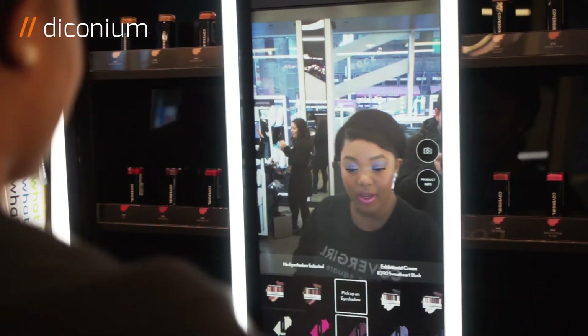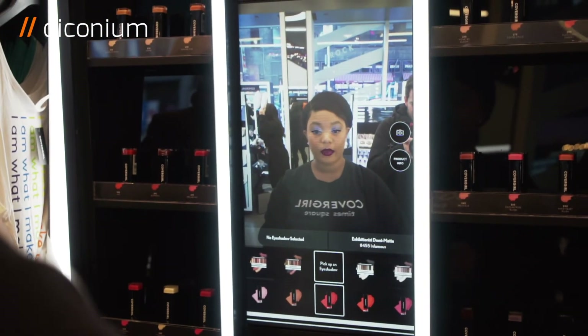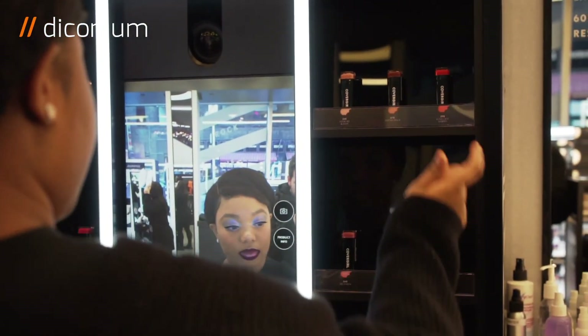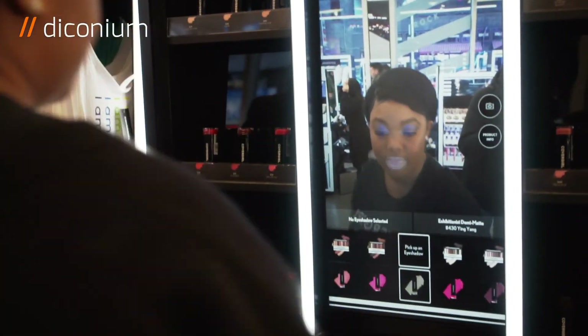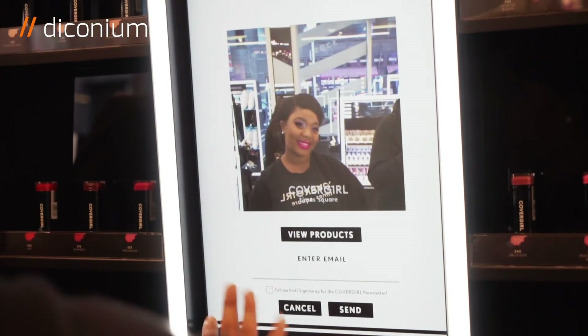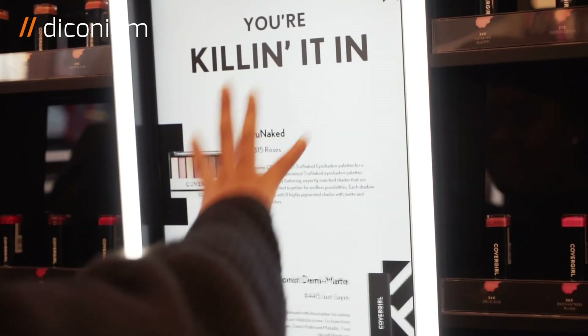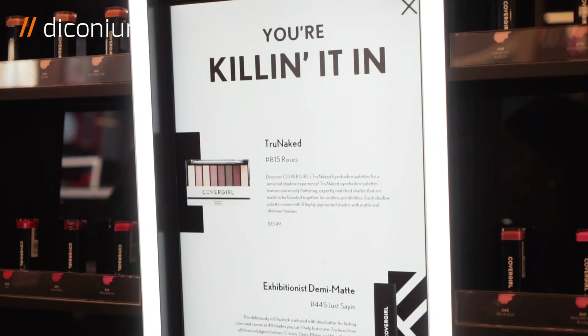CoverGirl, right behind me, promises some really quite new AR experiences for makeup or nails. We're going to discover that — I want to try on this purple color, and it changes to that color virtually. If I want to try red, it will show this color. You can take your picture and send it to yourself, and in your profile you can see everything that you're wearing.